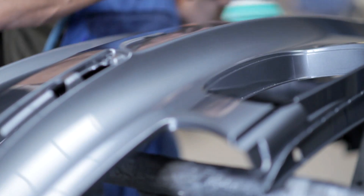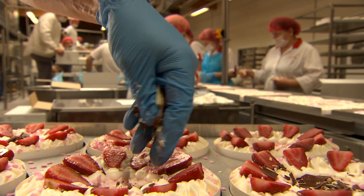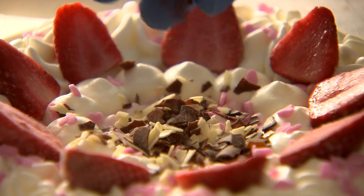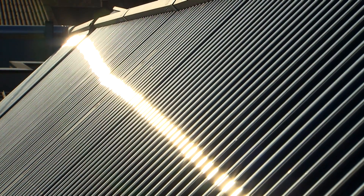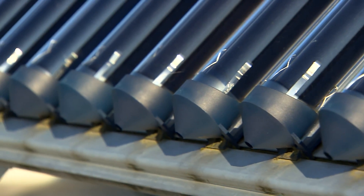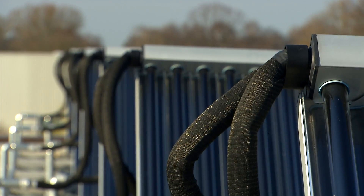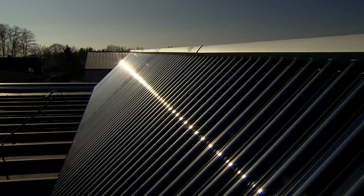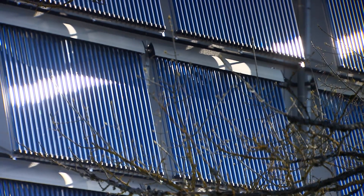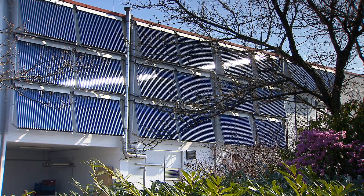What do galvanized pipe fittings, a freshly painted bumper, and a strawberry cream cake have in common? To make these products, manufacturers in a variety of sectors rely on solar power. The sun provides the necessary warmth for tanks used in electroplating, for the drying chamber in a paint shop, and for rinse water in an industrial bakery.